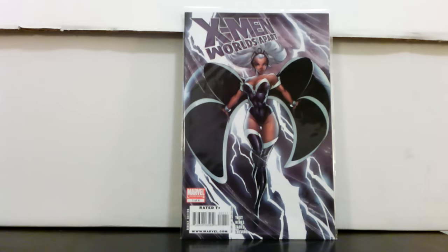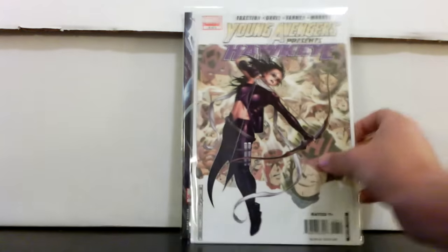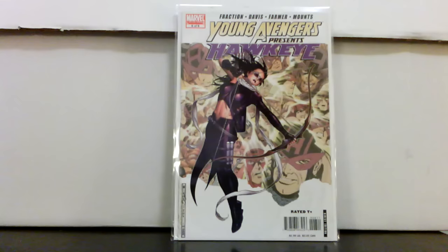Found another copy of X-Men: Worlds Apart — this is a pretty good find. I think this book still has a lot of potential but it never really got there. Kate Bishop as Hawkeye first appearance — Young Avengers Presents number six.